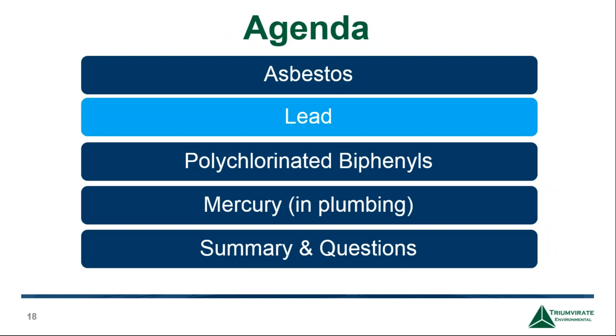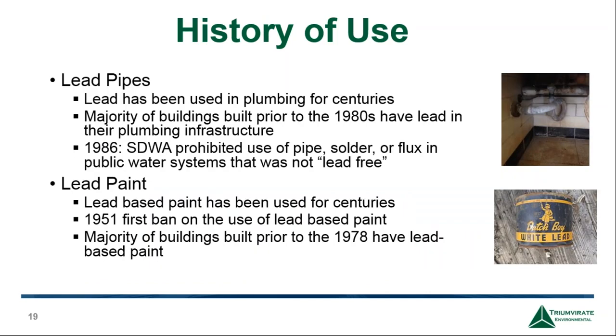With that, I'm going to turn it over to Maria, and she's going to talk about lead. We're going to focus on lead in plumbing as well as in lead paint.